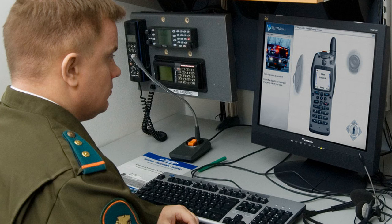The system also supports a number of other features including call hold, call barring, call diversion, and ambience listening.